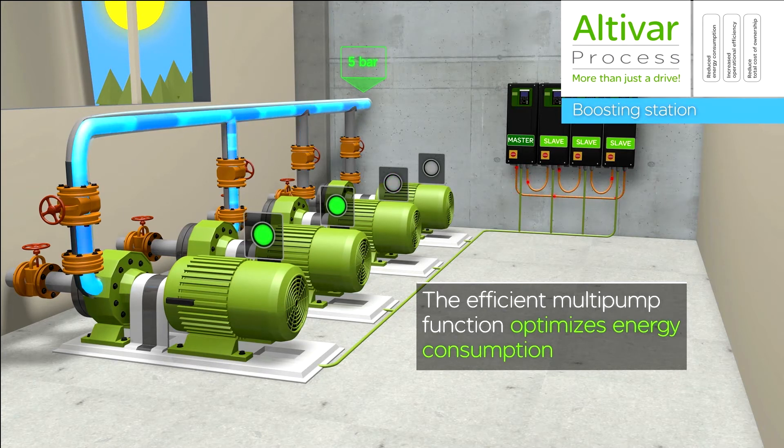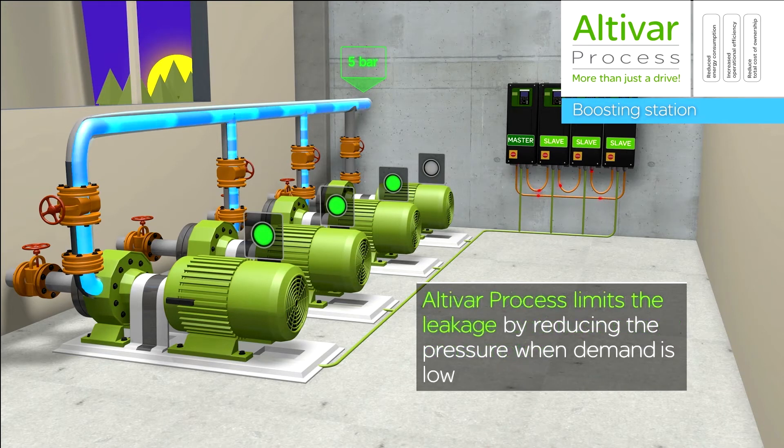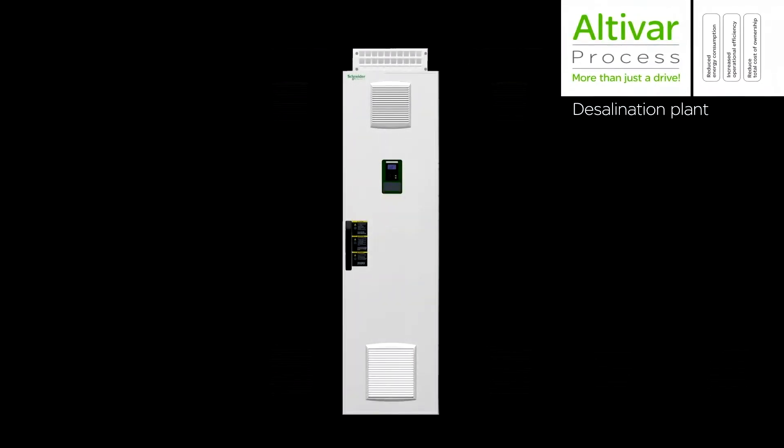they get process improvements, energy savings, asset management improvement for the pumps and motors that are driven by the Altavar process, and remarkable improvements in the operations of water distribution networks.